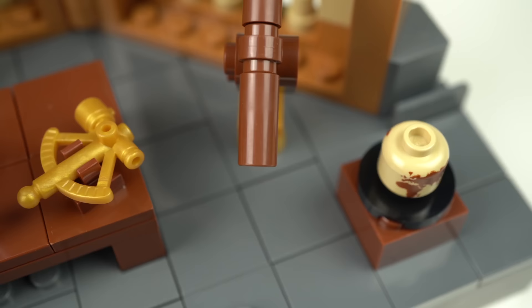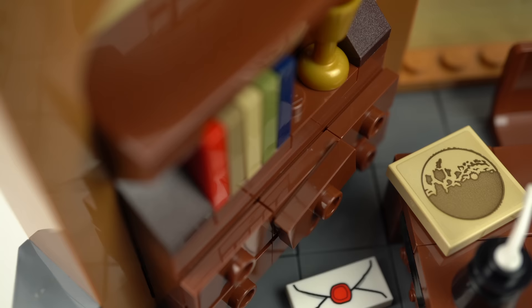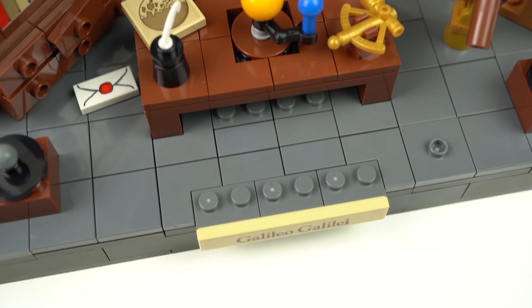This extant LEGO piece by the desk, for instance, doesn't make any sense, as it was a tool invented years after Galileo's passing. Though this illustration of the moon does have to do with his findings when pointing the telescope to the lunar surface.